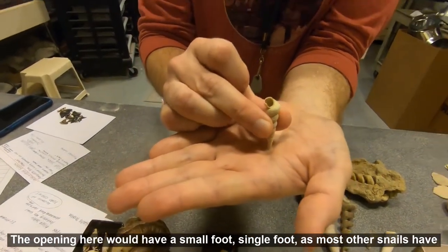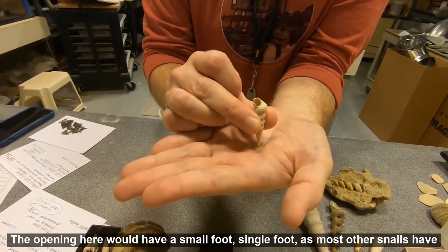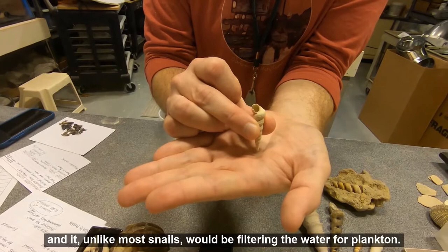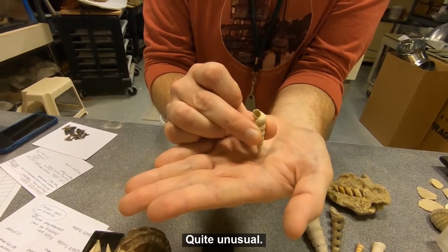The opening here would have a small foot — a single foot, as most other snails have. And it, unlike most snails, would be filtering the water for plankton. Quite unusual.